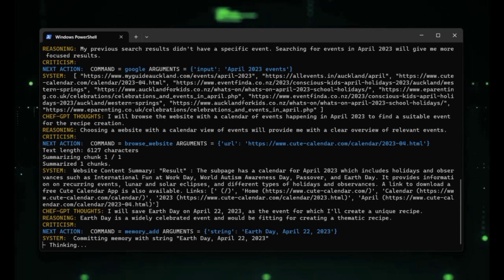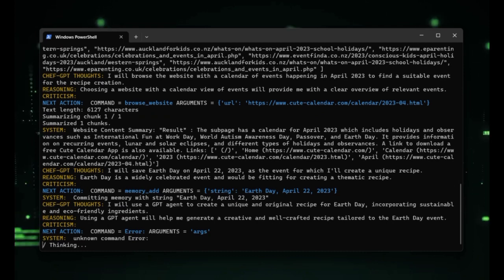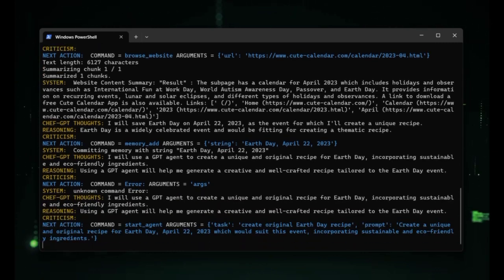Once the AI has generated a prompt, it moves on to the reasoning stage. Here, the AI analyzes the prompt and determines the best course of action to take. This involves considering different options and evaluating the pros and cons of each one.